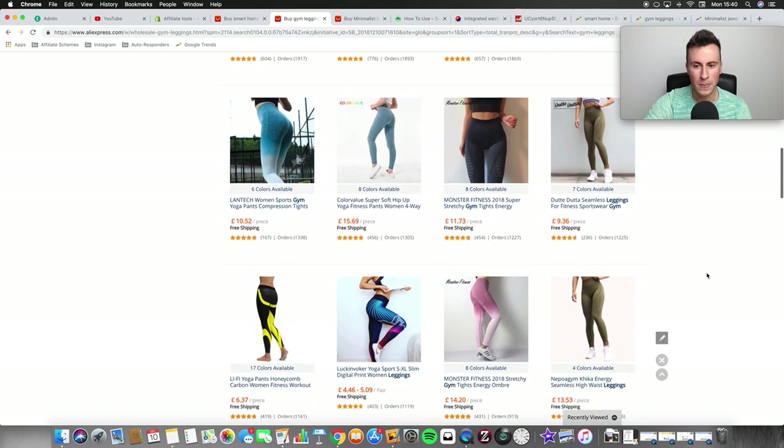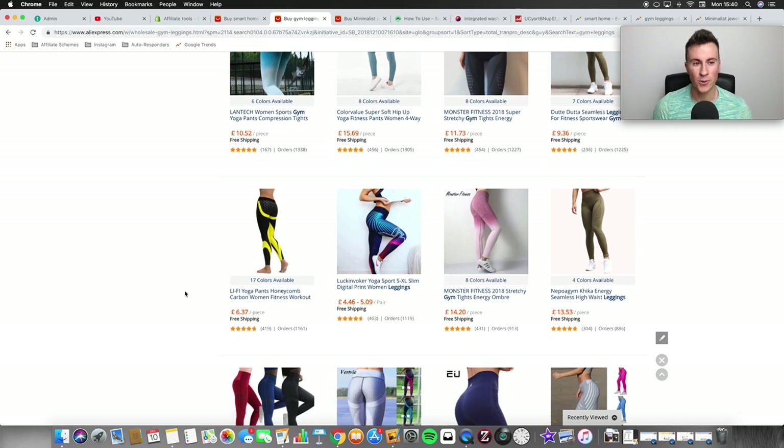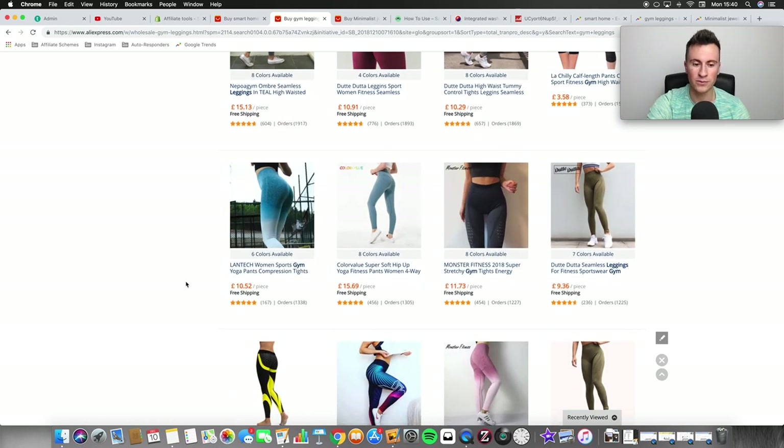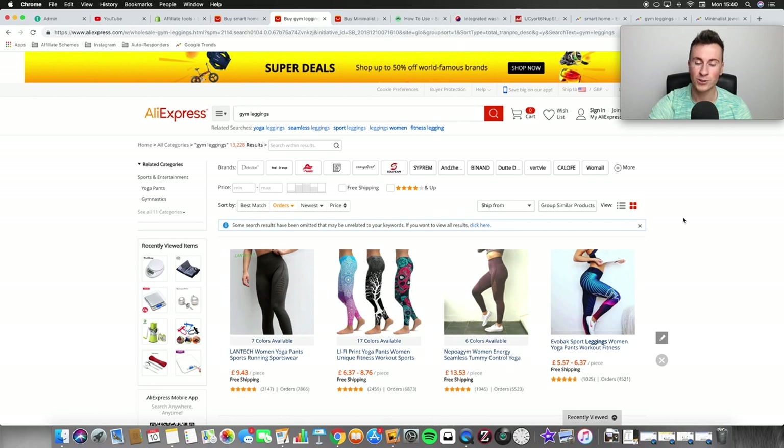I would pick something quite bold and standout. Even better, find someone to model it and use a video ad. You can go on Fiverr, pay someone around 200 to 300 pounds, send them a pair of leggings, and they'll film it and send the video back. Things like that are going to be absolutely huge, especially come January. So number two is gym leggings — I had to include it purely because of the potential.